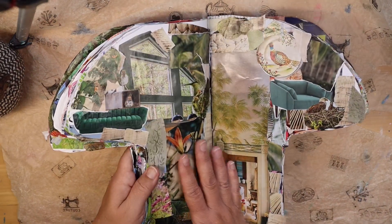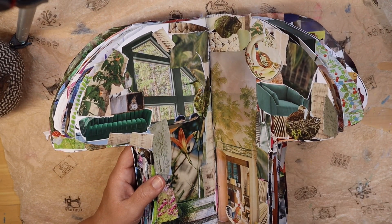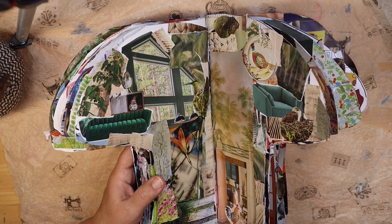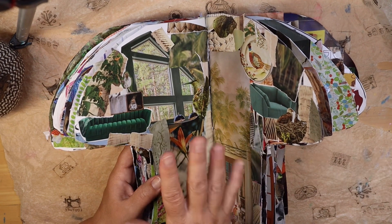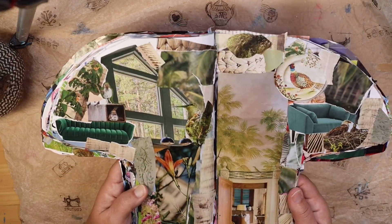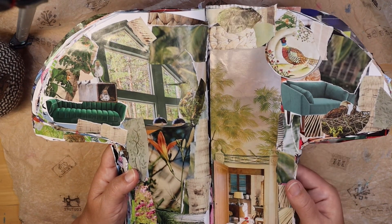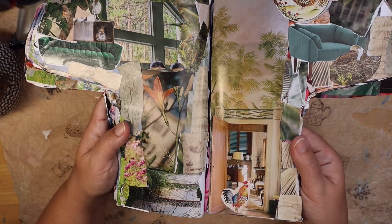Next up we have another green room — if you couldn't guess, my favorite color is green, so there are quite a lot of green rooms in this edition. Perhaps I'll try to make some more different colored rooms in a future edition. Now the idea for this one is it's a green room but with kind of more palm fronds, and we also have some birds in here.